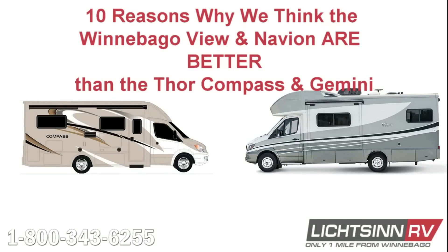Let's take a look at our 10 reasons why the Winnebago View and Navion are better than the Thor Compass and Gemini.